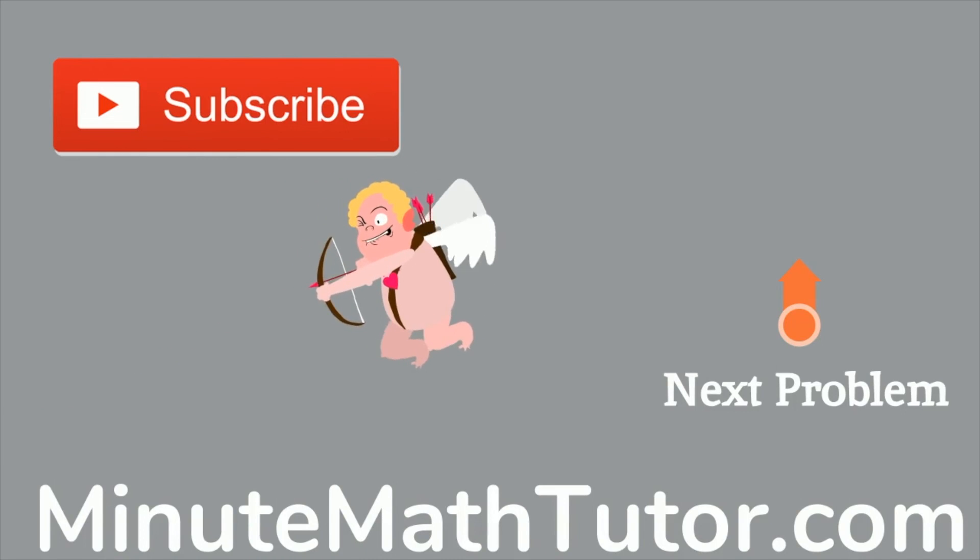When you need help, you use Minute Math. MinuteMathTutor.com.